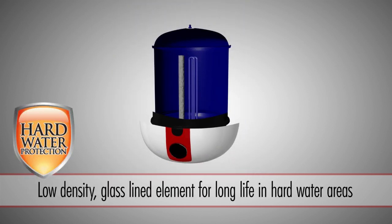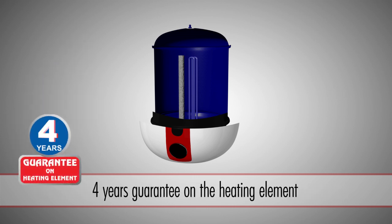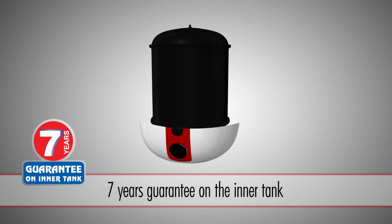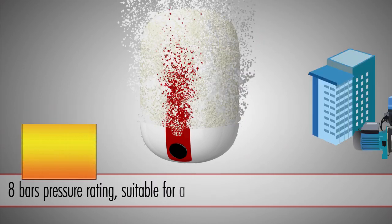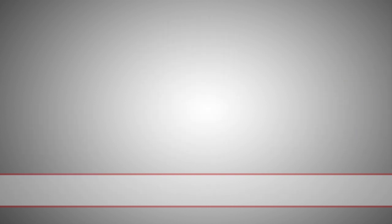Low-density glass-lined element for long life in hard water areas. 4-year guarantee on the heating element. 7-year guarantee on the inner tank. Thick puff insulation reduces heat loss and keeps the water hot for longer. 8-bar pressure rating means it's even suitable for use with pressure pumps and high multi-storey buildings.